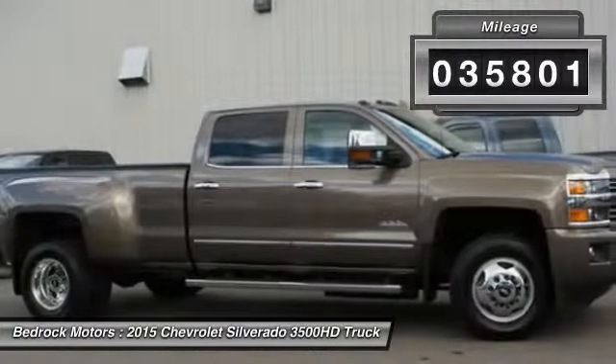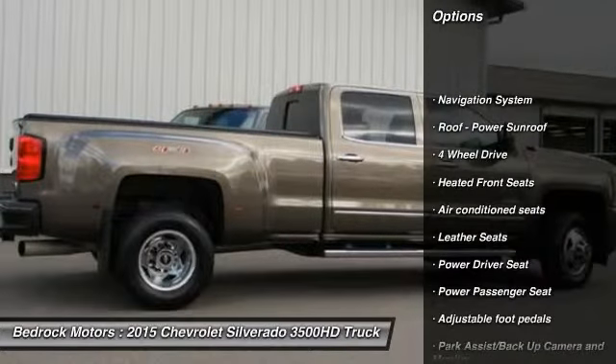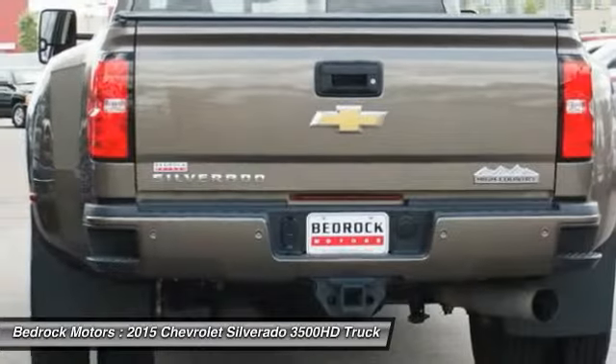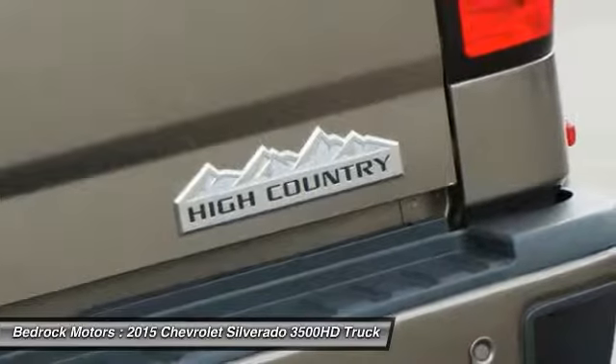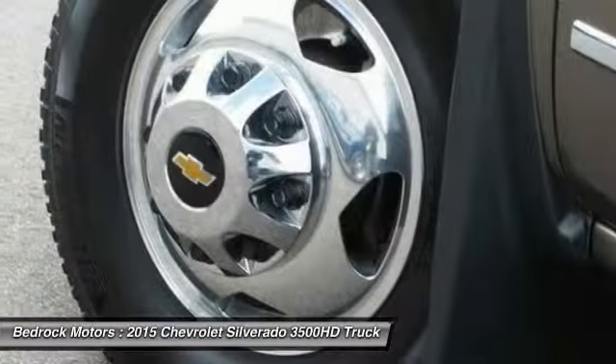Here are some of this vehicle's great options: anti-lock braking system, running boards, traction control, power passenger seat, navigation system, four-wheel drive, Homelink garage door opener, air conditioning front, remote vehicle start, power steering. Your new ride is just a phone call away.